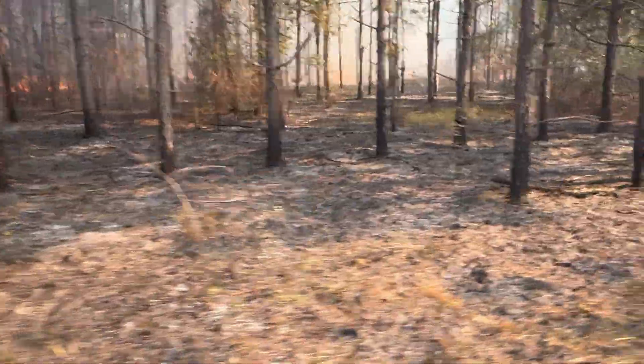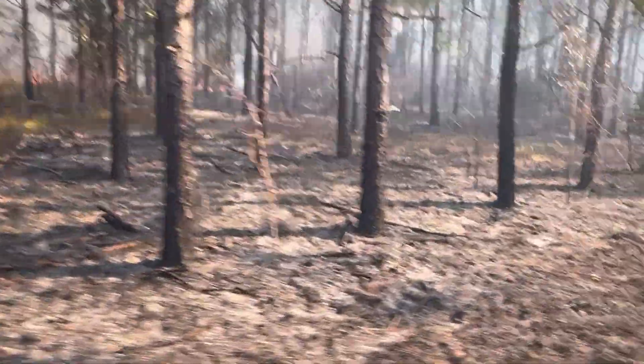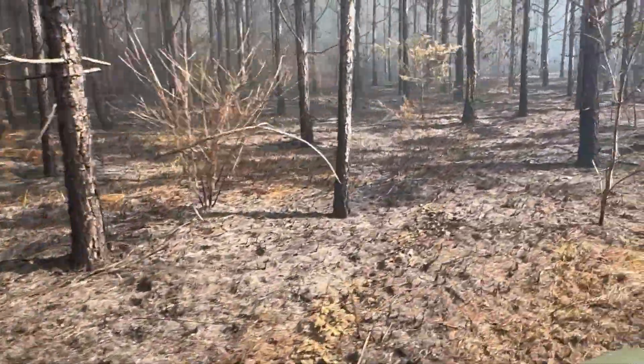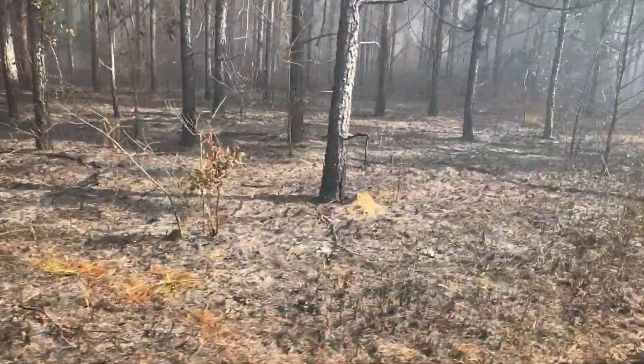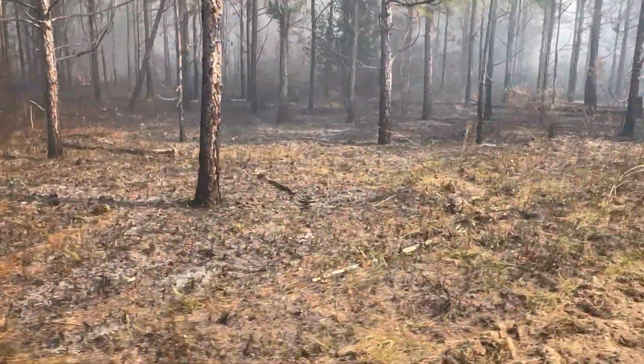That's how you want it to look right there — nice and clean. Having a good drive this morning.